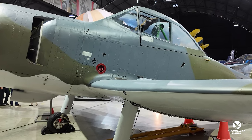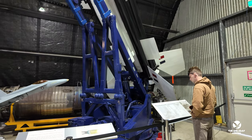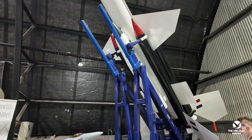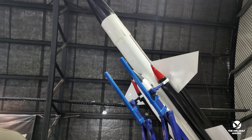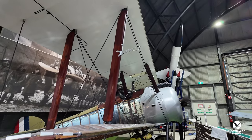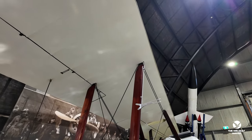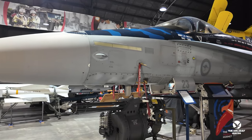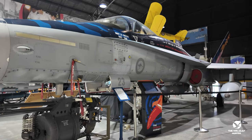As you step onto the grounds of Fighter World, you'll be greeted by a sense of excitement and wonder that is truly unparalleled. From the moment you enter, you'll be immersed in a world of aviation excellence. The museum features an impressive collection of fighter jets and other aircraft that have played a vital role in Australia's military history. Each exhibit is carefully curated to showcase the evolution of air combat technology, making it a must-see for aviation enthusiasts of all ages.